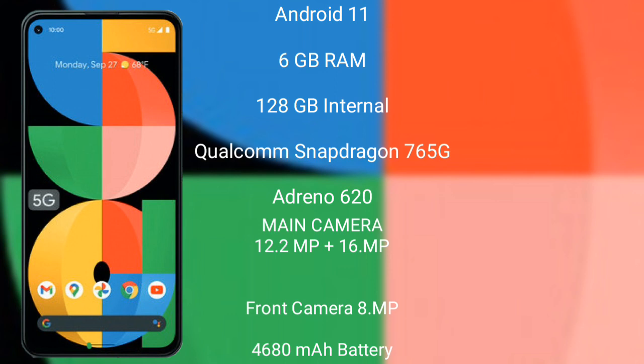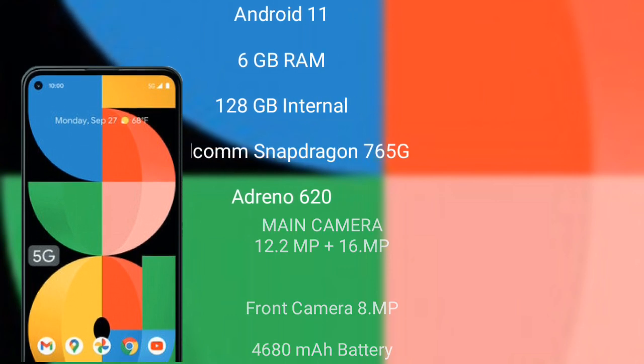The Pixel 5a's front camera is 8 megapixel. It has a 4680mAh battery with 18-watt fast charging support.